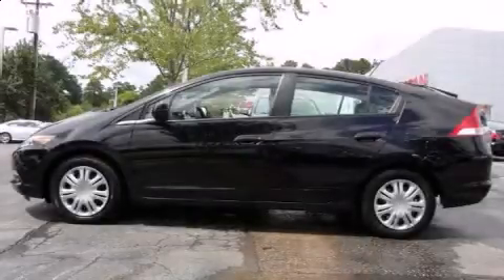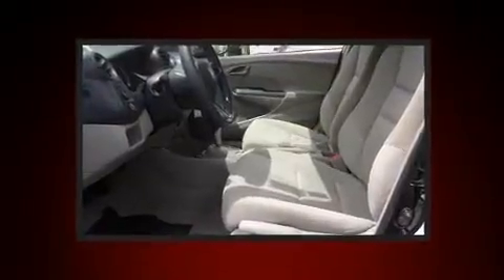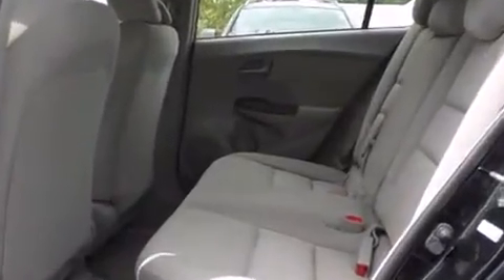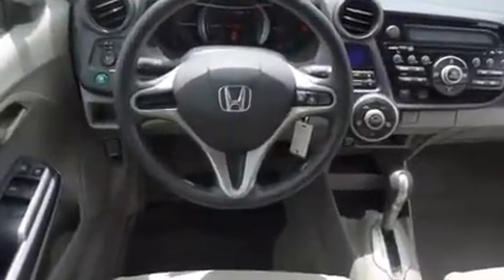Climb inside the 2010 Honda Insight. With just over 30,000 miles on the odometer, this vehicle invigorates its segment with sporty proportions, generous equipment, and exceptional safety. It features a continuously variable transmission, front-wheel drive, and an efficient four-cylinder engine.